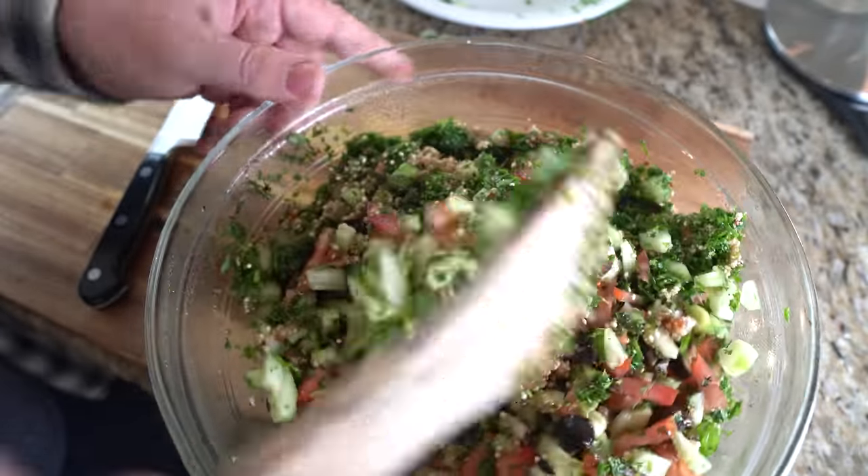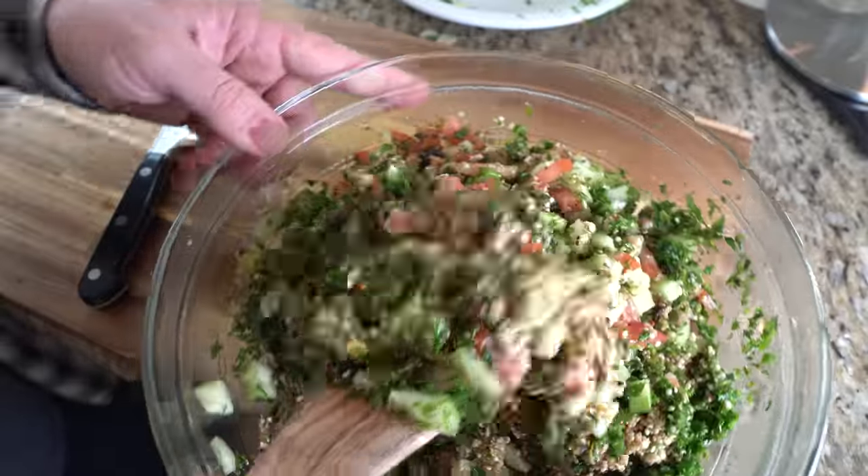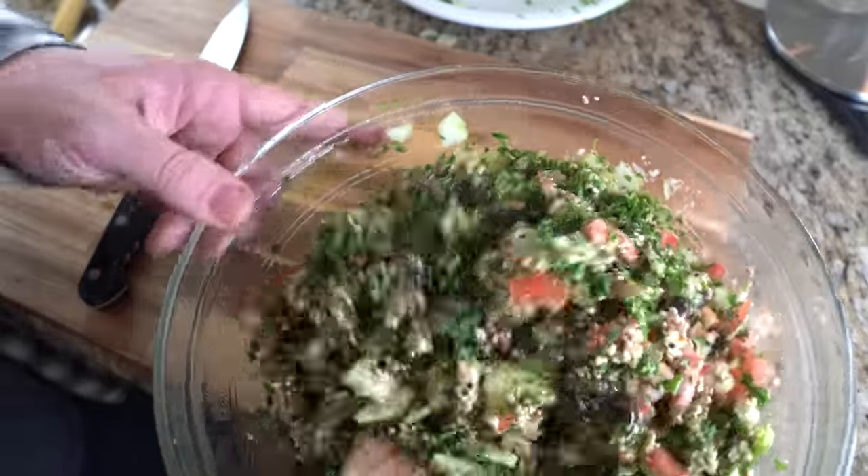The whole salad has about 26 grams of plant protein in it. You could throw in some lupini beans and give it an even bigger protein kick. There's not too many rules with tabbouleh.